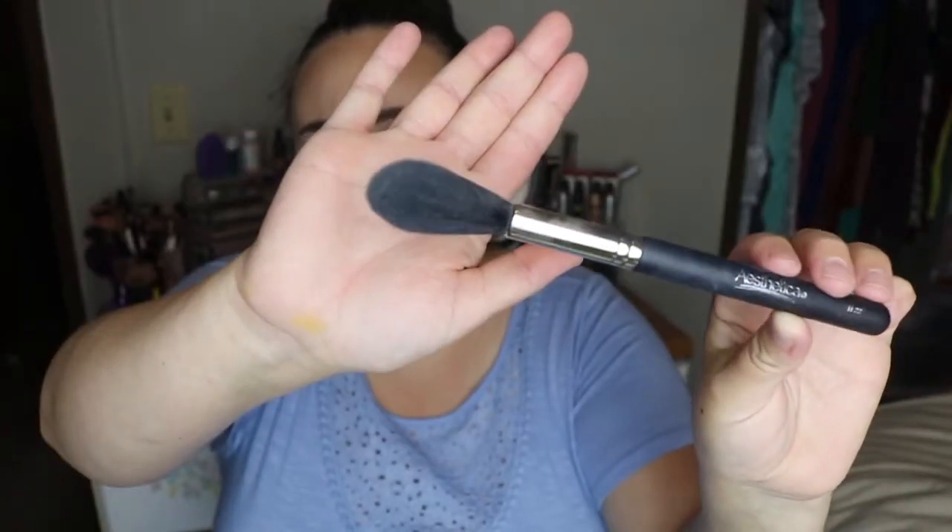The second product I received was this brush from Aesthetica. I think it's a little tapered brush. I've been using this to highlight and I absolutely love it — it's perfect for highlighting. Super soft, great shape. Not a lot to say about this one but I really, really did like it. This is the H22 brush.